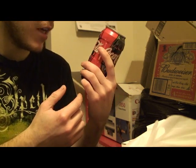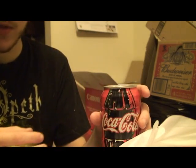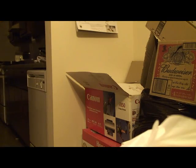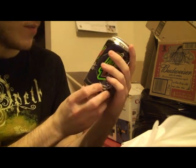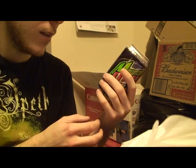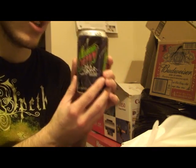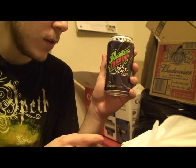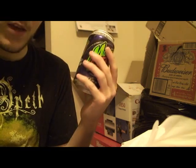I probably paid about five bucks for this too, but I've seen them go for more online, so I think I got a good deal. I bought that around 2004 or 2005. Next we have a full can of the original Mountain Dew Pitch Black. I thought I had Pitch Black 2 but it turns out I have the original. This one expired December 13th of 2004.